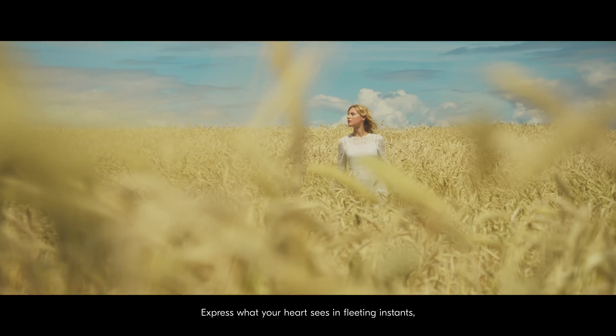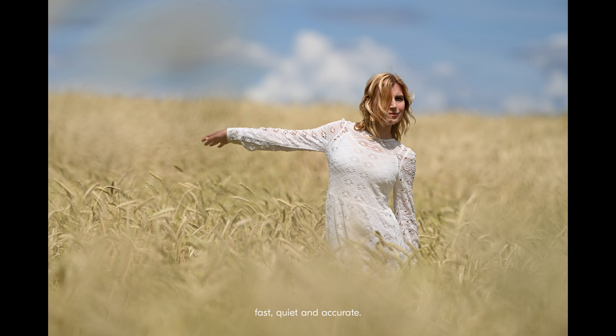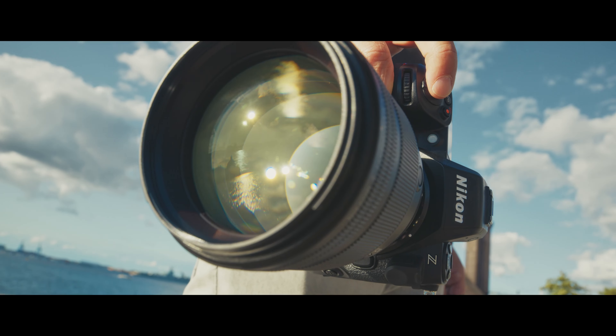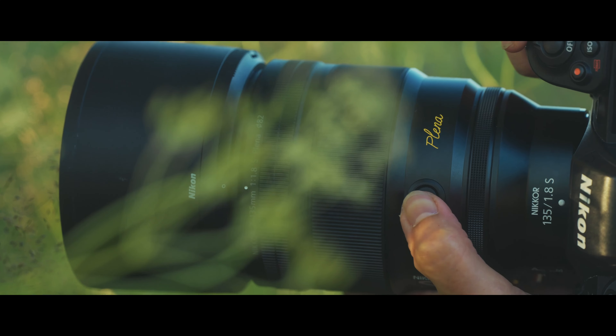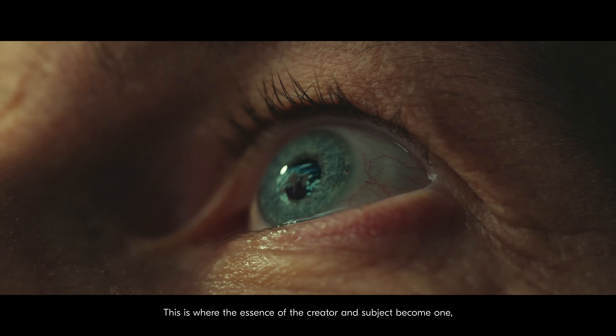Express what your heart sees in fleeting instants. Fast, quiet and accurate. This is where the essence of the creator and subject become one.